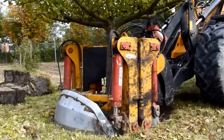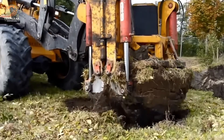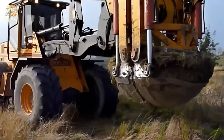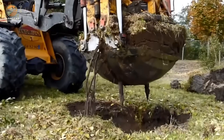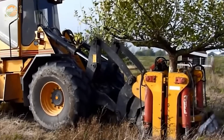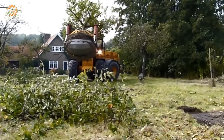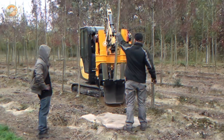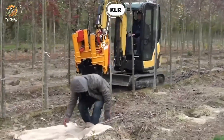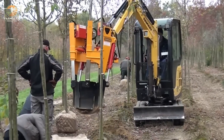The Damcon transplanters are specialized machines designed to simplify the process of transplanting large trees and clearing root clumps in nurseries. These transplanters are equipped with two semi-circular bowls that can easily attach to cranes or excavators, providing a versatile solution for handling root bowls ranging from 150 to 300 cm in diameter. Whether relocating mature trees or managing nursery operations, these machines are built to handle the task with precision and efficiency.